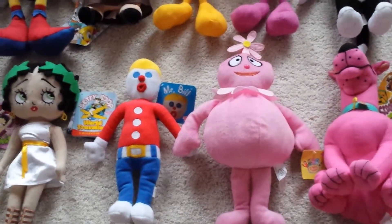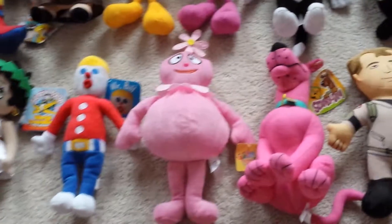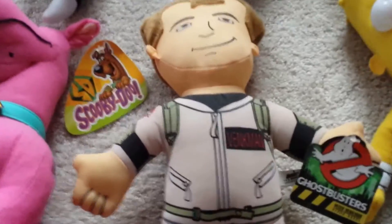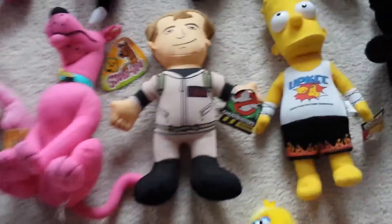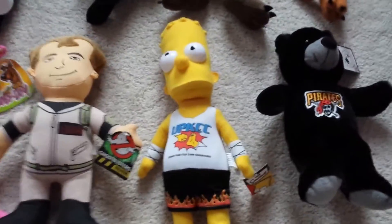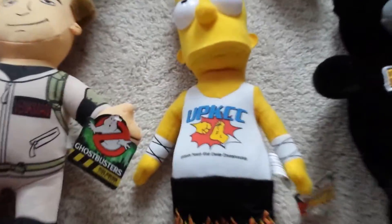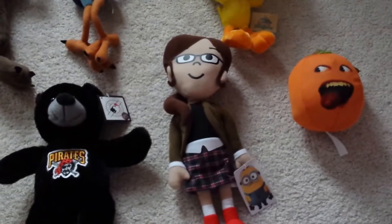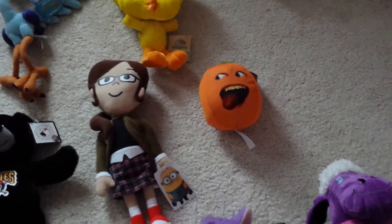Mr. Bill from the Saturday Night Live show, Yo Gabba Gabba Fufa, a Pink Scooby Doo, Peter Venkman — the Ghostbusters guy. Bart Simpson, he's 50 cent size, it says UPKCC. Pirates Bear from baseball, Amargo from Despicable Me Too, and an Annoying Orange with tags that makes sounds.